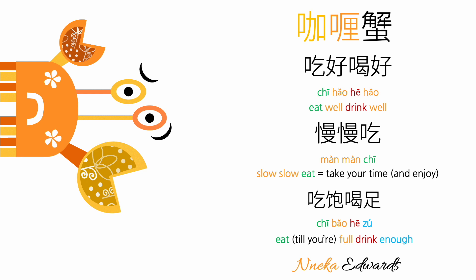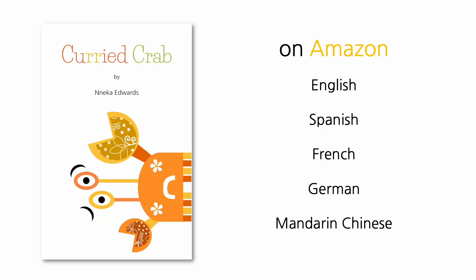In Chinese, it would be — the centerpiece of this book is my poem 'Curried Crab,' and it features in five languages. However, poetry is not the only thing you're going to find in this book. There are fun phrases related to eating, and there is also a list of ingredients for curried crab. I don't provide an actual recipe, but I do provide a list of ingredients in English, Spanish, French, German, and Chinese.